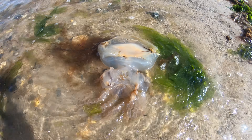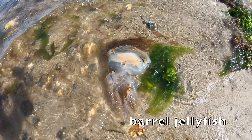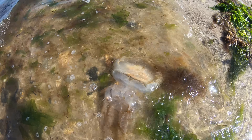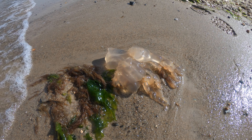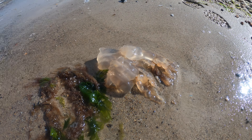So here's a barrel jellyfish — a small version, washed up on the beach. Unfortunately it was a little bit too murky to see them in the water. On a clear day these would be amazing. The beach is just littered with them.